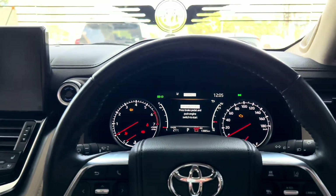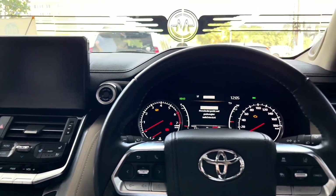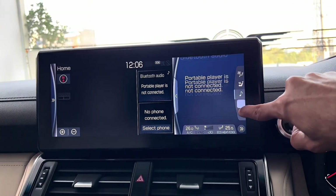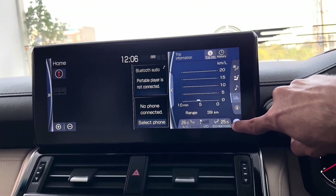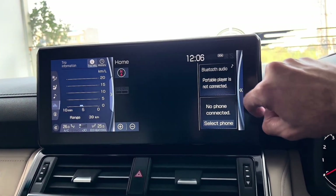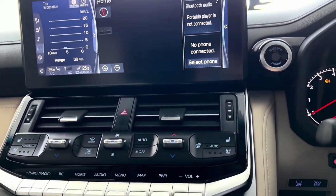The Land Cruiser is equipped with the latest technology and connectivity features to keep you connected and entertained on the go. The Toyota Entune infotainment system with an available touchscreen display, smartphone integration via Apple CarPlay and Android Auto, and optional navigation provides seamless access to your favorite apps, music, and navigation tools.